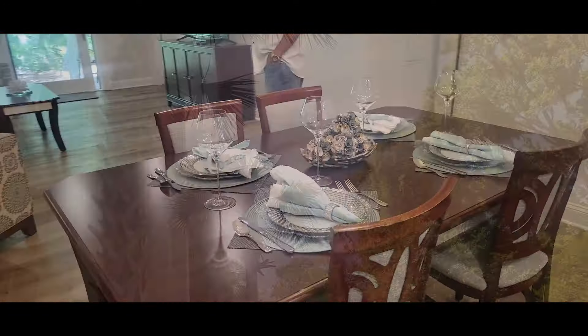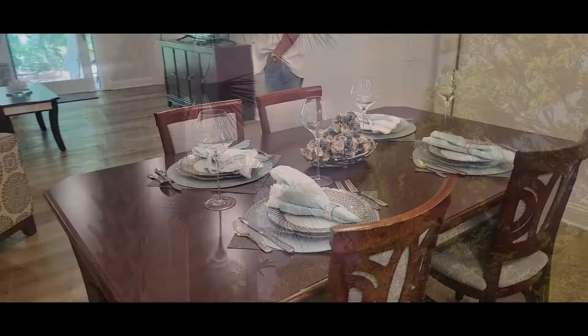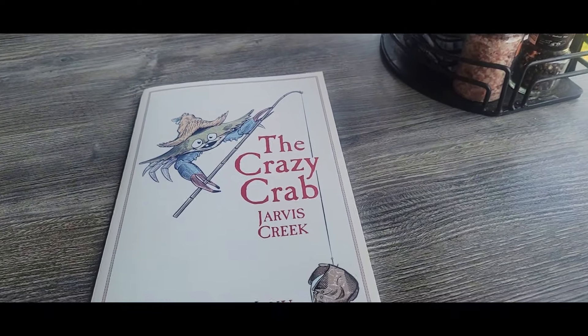We walked back to the office, got our $250 check, and then we took some of that money and went out to dinner. We ate at the Crazy Crab — the spot was beautiful.